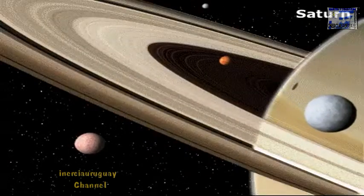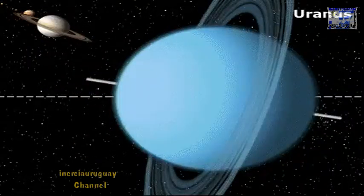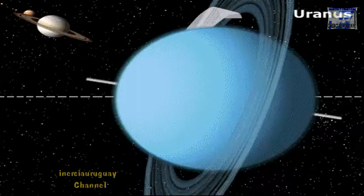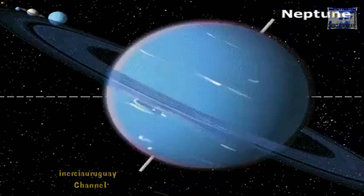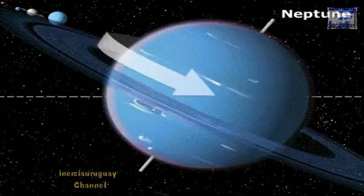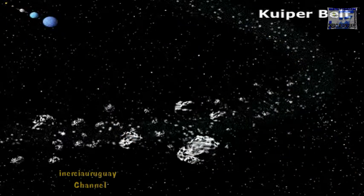Uranus has at least 18 moons and more subtle rings. Its axis is different from the other planets in that it appears to be lying on its side. Neptune has faint rings as well as the fastest winds in the solar system, reaching speeds up to 2,000 kilometers per hour.